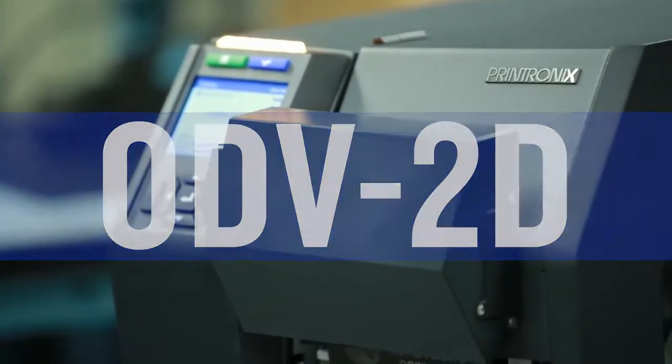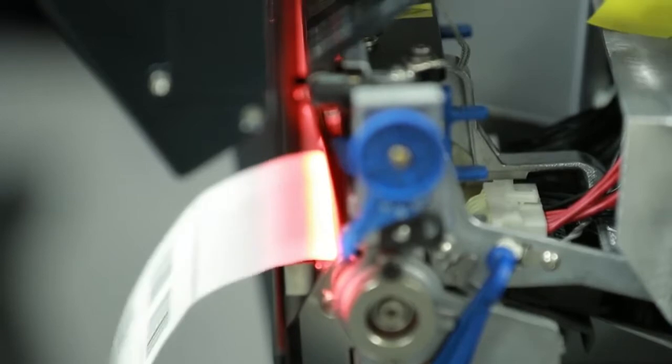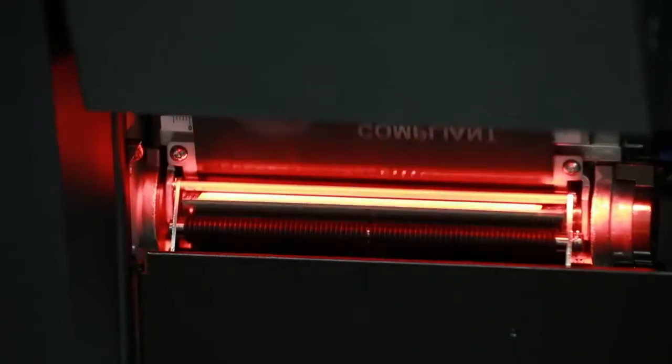The ODV2D is a fully integrated 1D and 2D barcode validator. It allows you to grade the print quality of the barcodes that you're printing. My name is Raul Velazquez, I'm a field applications engineer, and I've been with Printronics for 15 years now.